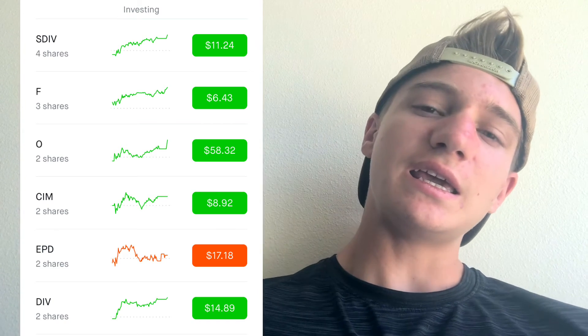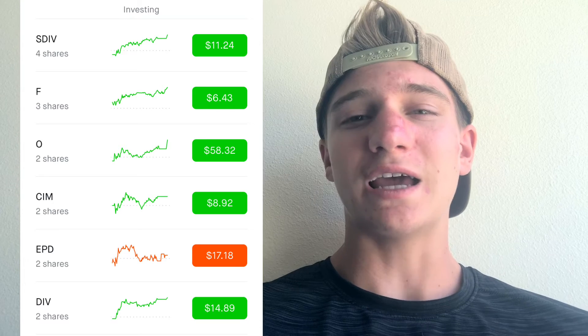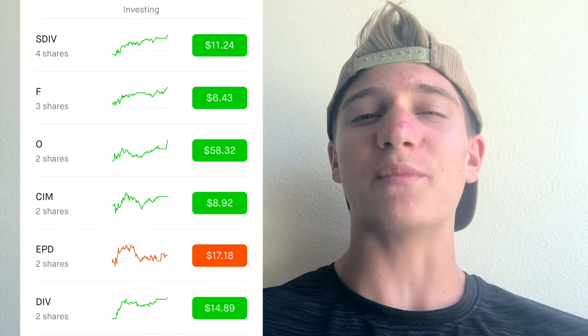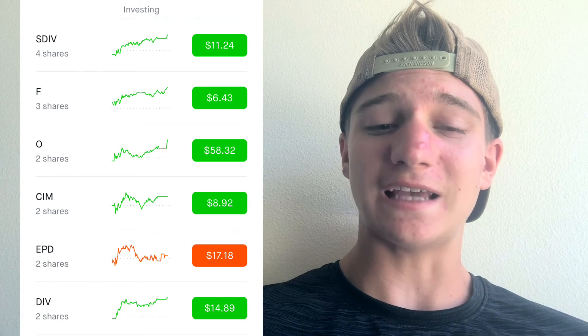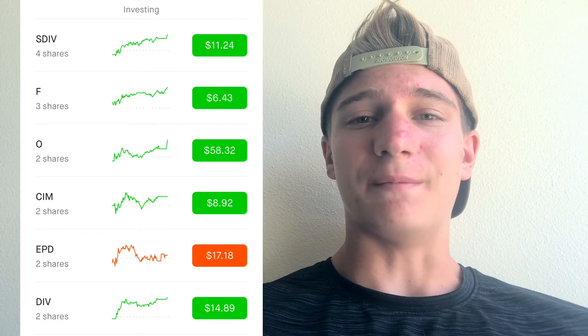EPD is the next one. It's an MLP — if you don't know what an MLP is, stay tuned for my next video where I'll be breaking that down. Essentially it's a stock that charges fees for transferring resources in the energy sector. It doesn't really rely on energy prices, just on how much is being passed through, so it's considered very safe.